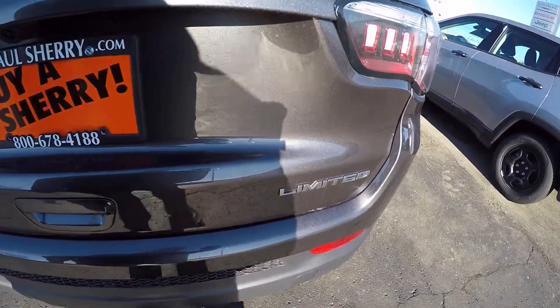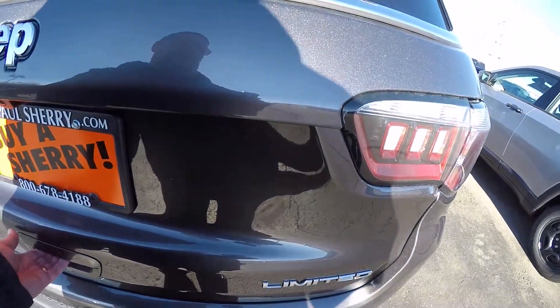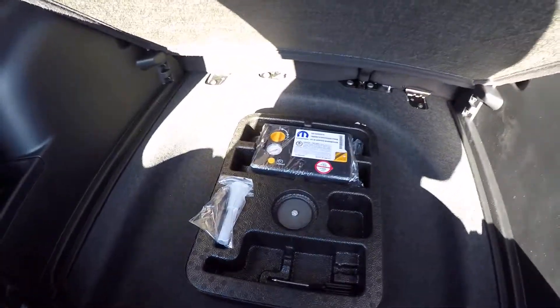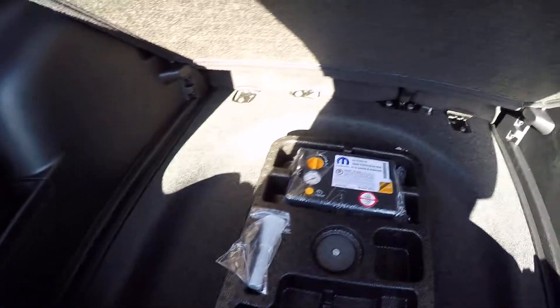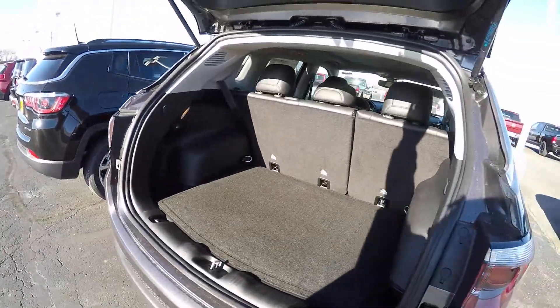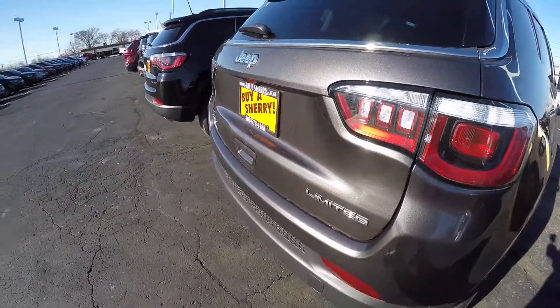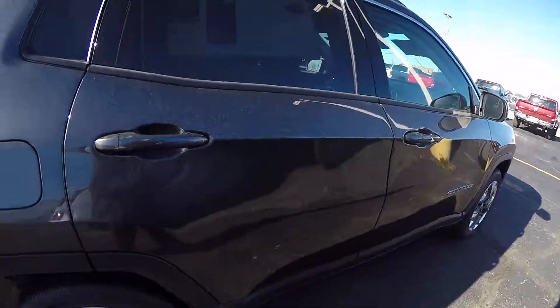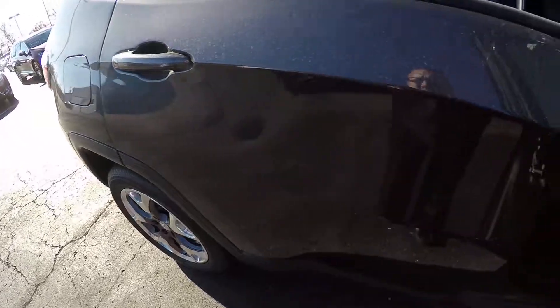This new body Compass is just gorgeous — looks like a mini Grand Cherokee to me. Lots of cargo room. Now this has a spare delete, which they give you an air compressor and large can of sealant, just to save you some money from the get-go. 30 miles a gallon on the highway out of this 4x4.